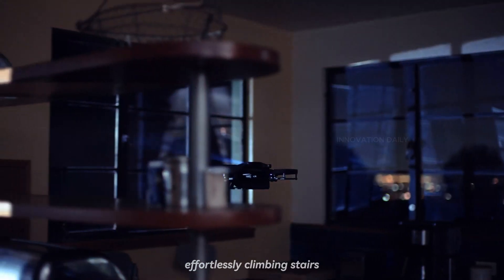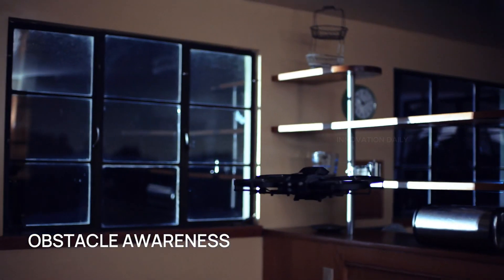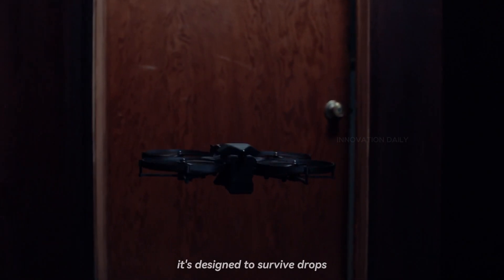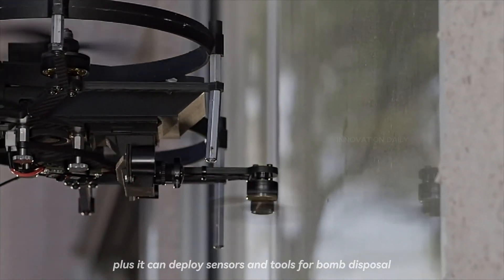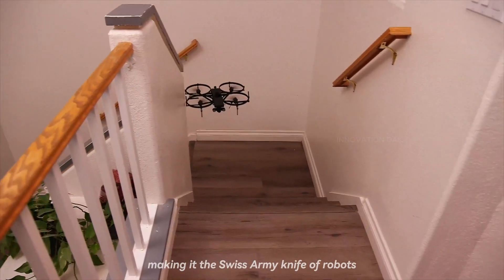The Lemur 2 is also a parkour champion, effortlessly climbing stairs, scaling walls, and navigating tight spaces like a pro. Durability? Check! The Lemur 2 can take a tumble and still keep rolling. It's designed to survive drops, bumps, and all sorts of tactical chaos. Plus, it can deploy sensors and tools for bomb disposal and hazardous material handling, making it the Swiss army knife of robots.